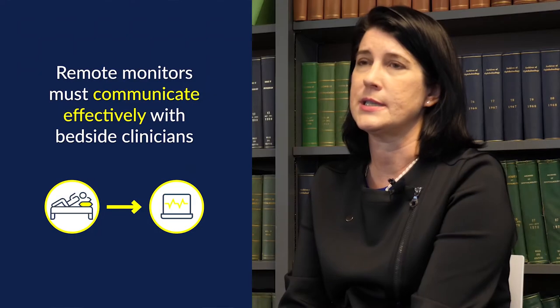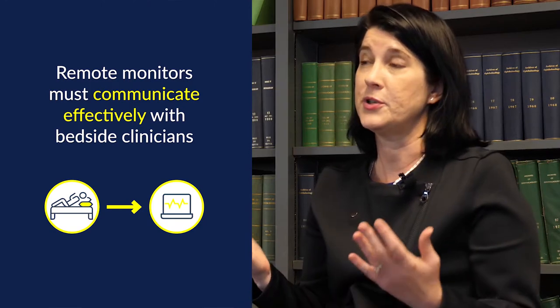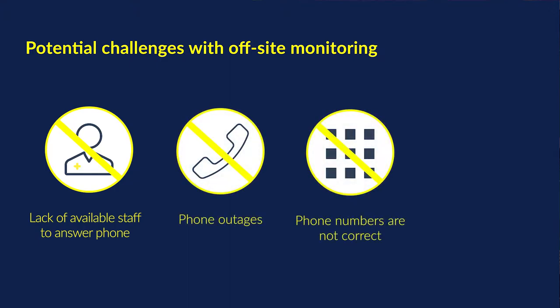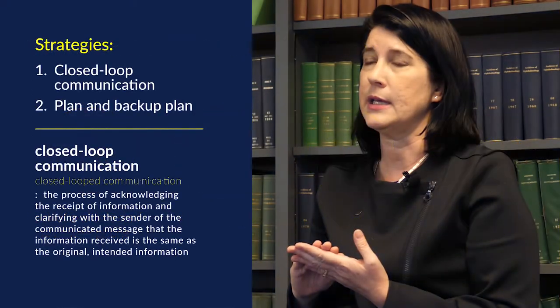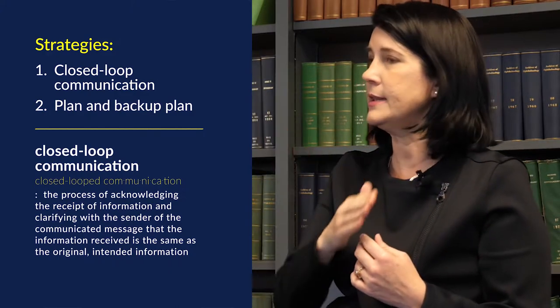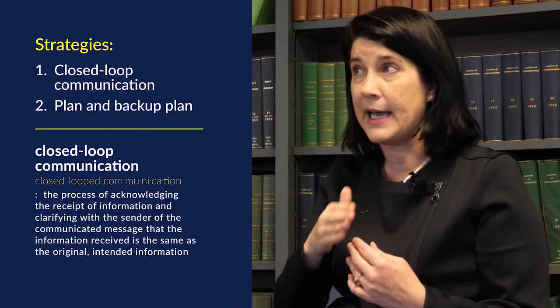Off-site monitor watchers need to communicate effectively with bedside clinicians. Potential problems with remote monitoring include lack of bedside staff available to answer the phone, potential for phone outage, incorrect or unupdated phone numbers from the previous shift, and computer downtime. It is therefore critically important that there is closed-loop communication, a clear plan, and a backup plan for communication from remote telemetry monitor watchers to bedside staff.